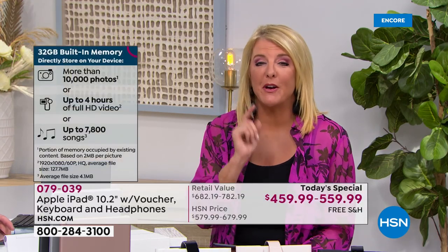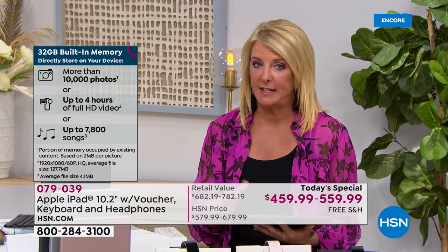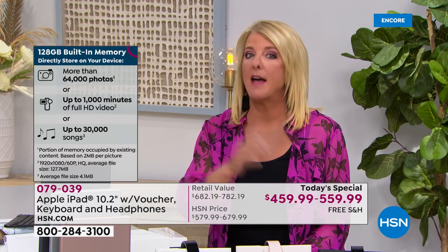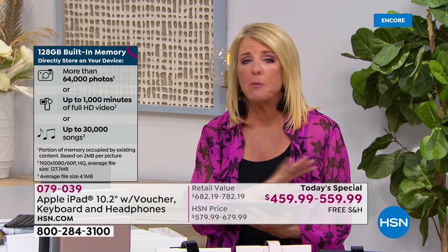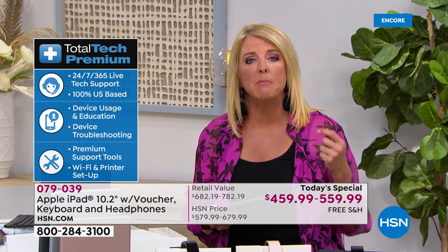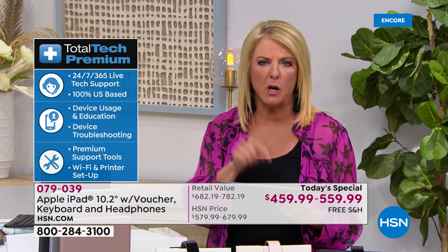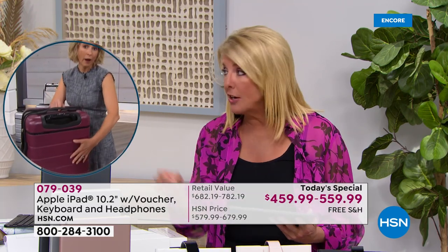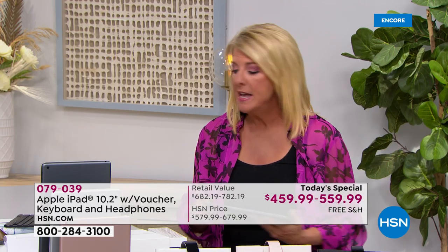We are $223 off the retail price — that's a substantial savings. At the Apple Store you'd buy the iPad and then have to buy a keyboard separately for about $99, a case to protect it, headsets separately, a stylus — it just goes on and on. Please remember you get one year of premium tech support, so if you're brand new to Apple or half-Android half-Apple like me, they'll help you figure it all out, 24/7. That was not in our Apple configuration before Christmas — we added it as an important extra bonus.